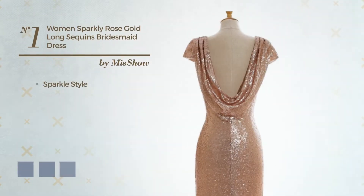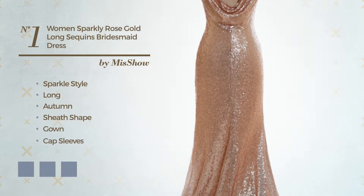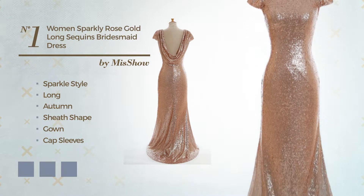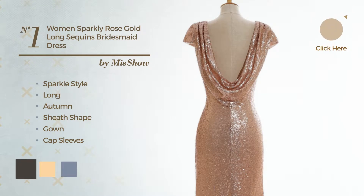Number 1. A sparkle look in this long autumn sheath gown. Featuring cap sleeves with a backless style, finished with sequins. Available in 5 color variations, for instance black ink, deep champagne, and marigold.